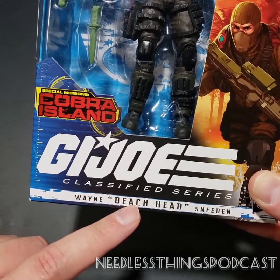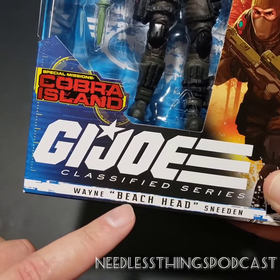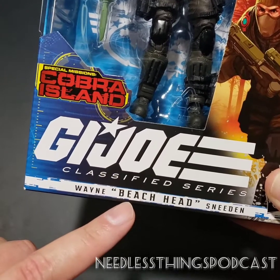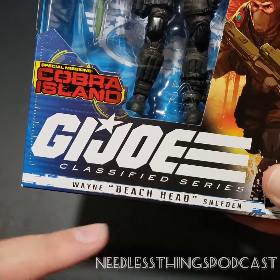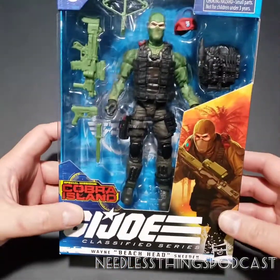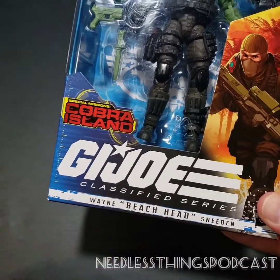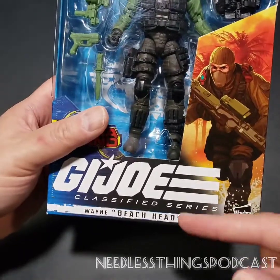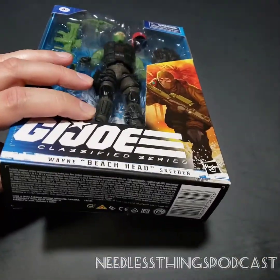I do want to point out — Wayne 'Beachhead' Sneeden. The original Beachhead figure came out in, I think, '86. I only recently realized that his name is 'Beach Head' and not 'Beachhead' as one word, although it has from time to time been all one word in the line. Wayne Sneeden is his real name and they had to put it on the packaging for copyright reasons. But now, enough about the packaging.